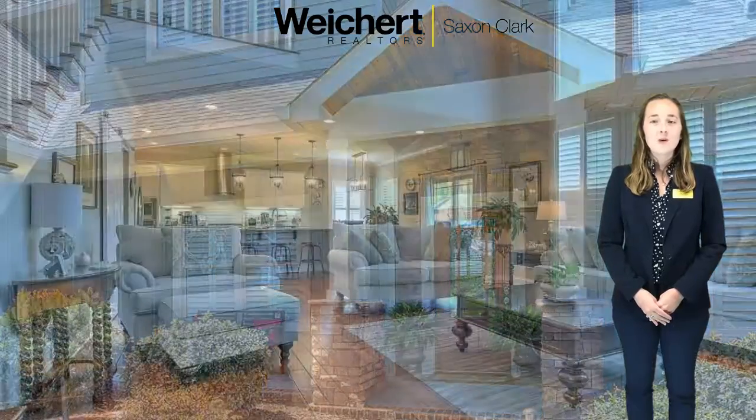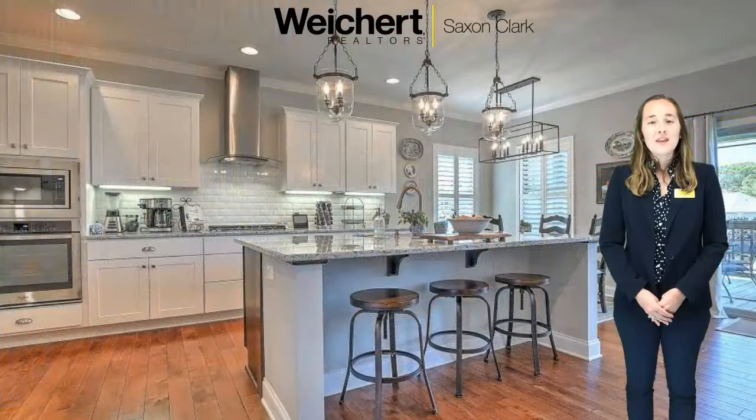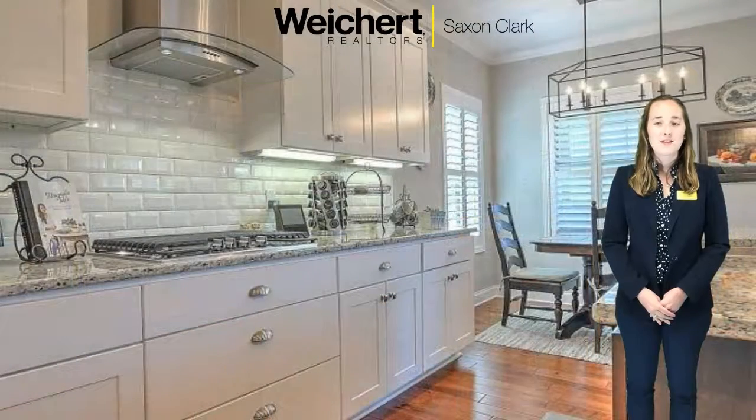As you enter the home you will find an open concept floor plan, vaulted ceilings, and hardwood floors. In the kitchen there is a large island with bar seating, granite countertops, and subway tiles.